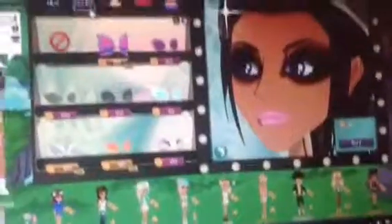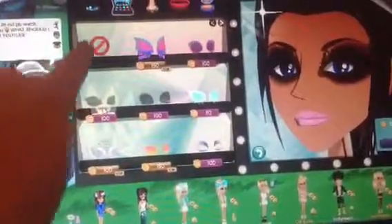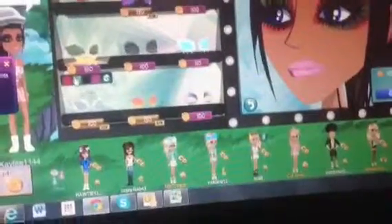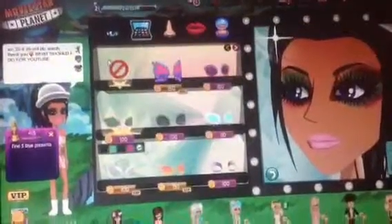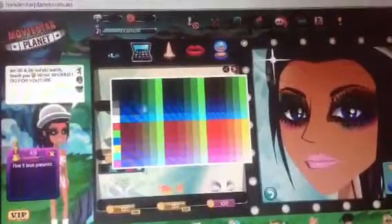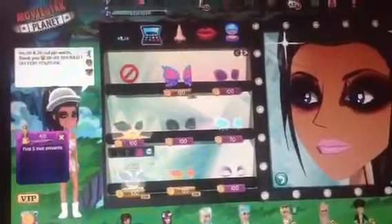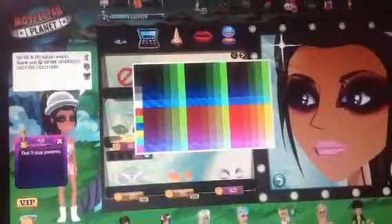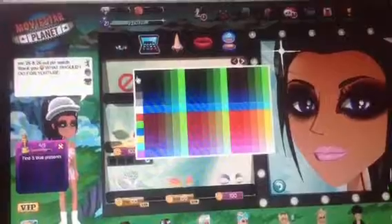Now, you see that one underneath — that one there? Click that. And now change it to all black, because that looks really pretty when it's all black. If not, there's another way for the non-VIP way, even though it's non-VIP. I normally change that bit to grey but I don't want to.